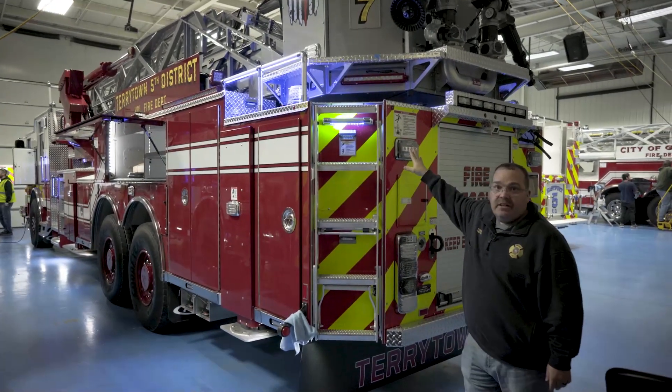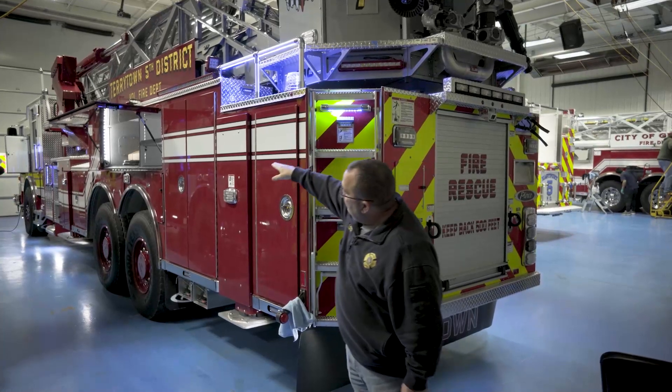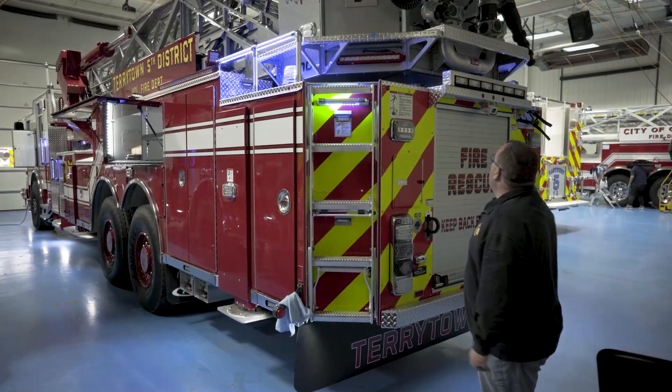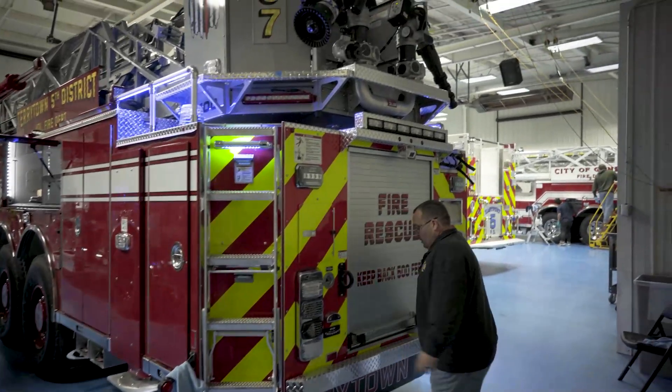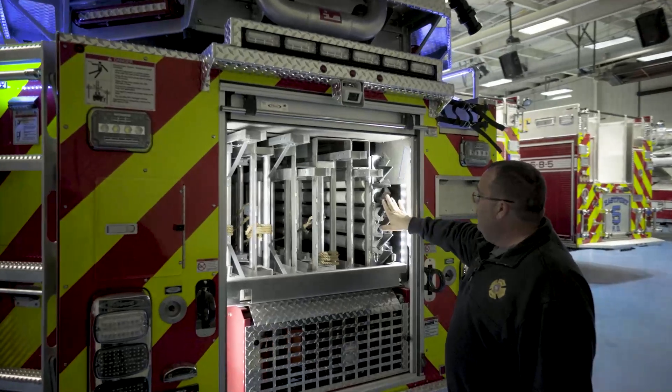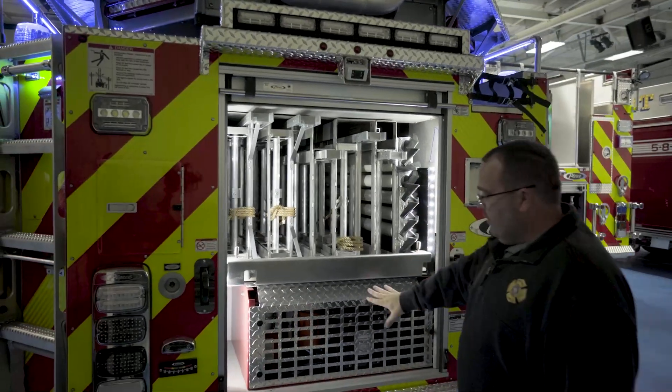Around the truck we did all Fire Tech scene lighting — the back, both sides, and front to cab for broad light. Here we have ladders, New York hooks, and a generator.